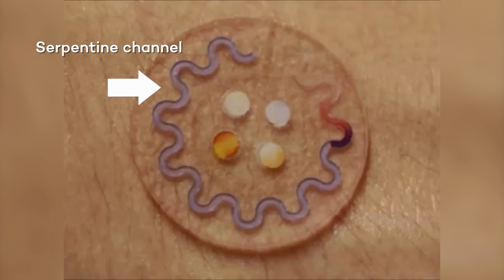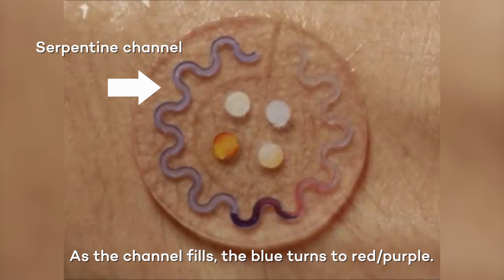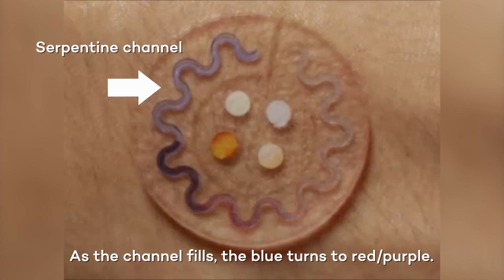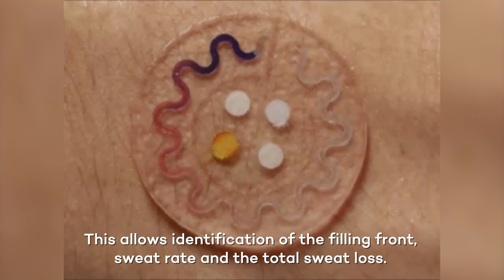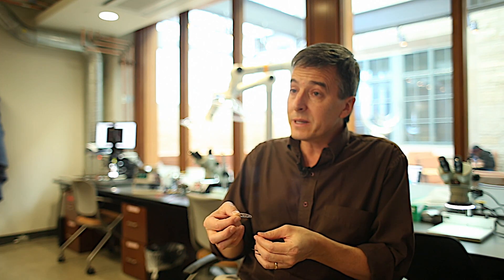The sweat is routed around in very tiny microchannels that are embedded in this very thin, soft material, and colorimetric analysis of key biomarkers is performed for the purposes of health and wellness determination.